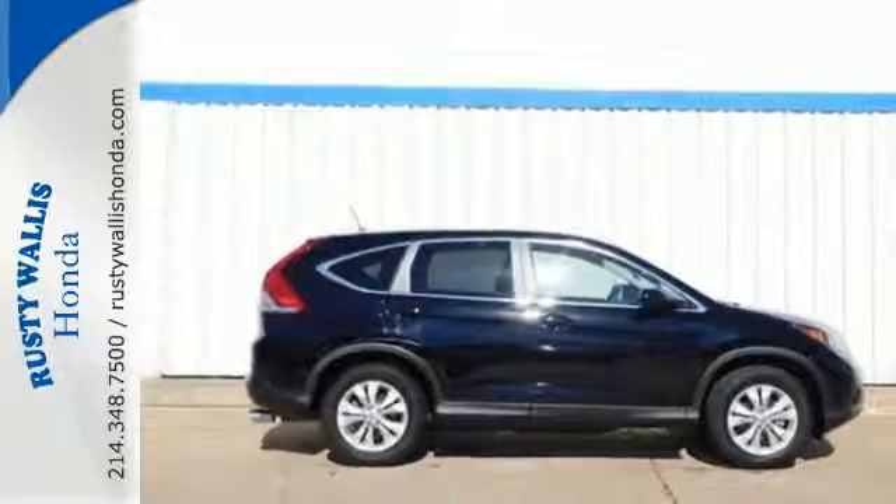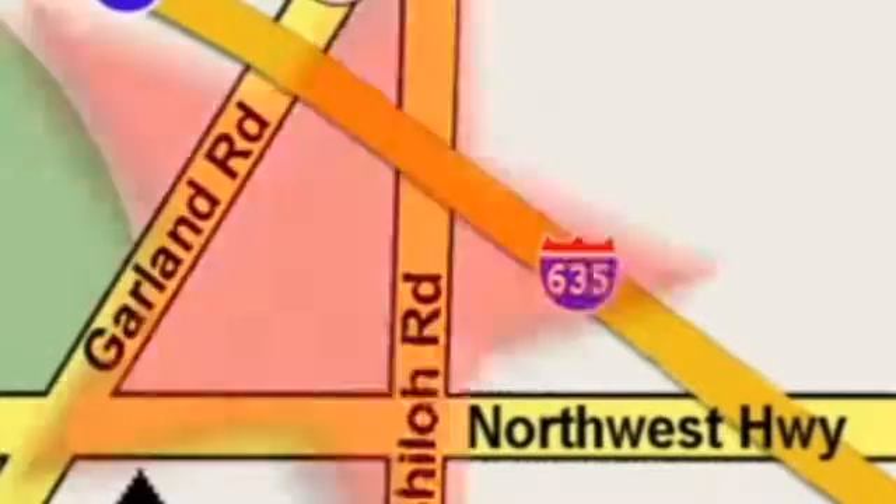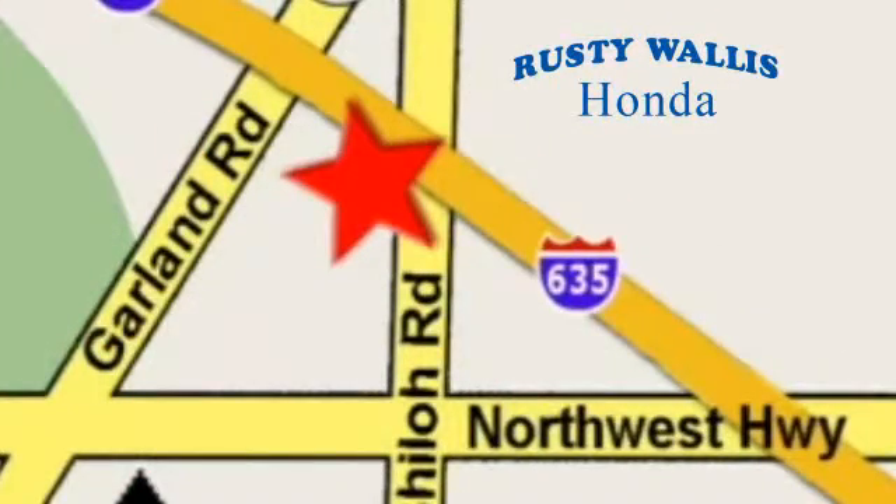Check it out today at Rusty Wallace Honda. Our primary goal is to satisfy our customers. Stop in today. We're easy to find just off I-635 at Shiloh Road.